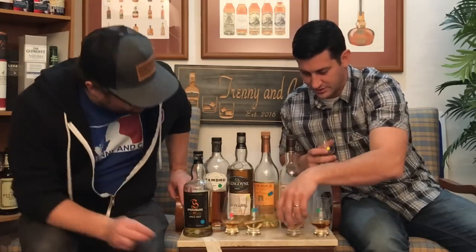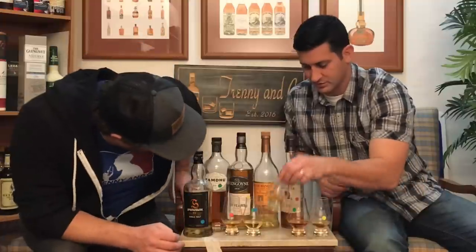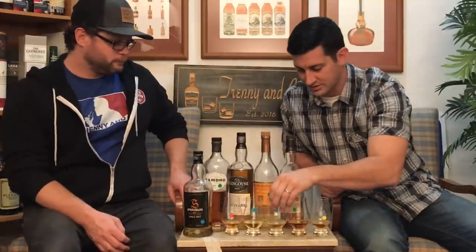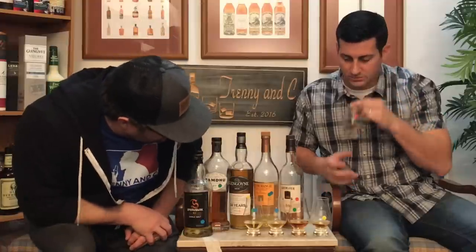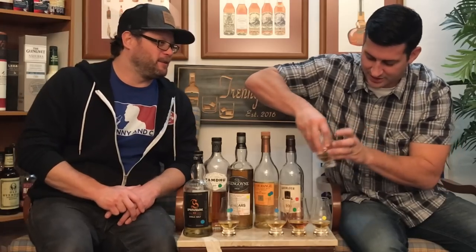After re-sniffing, green has a leathery quality. Right now thinking yellow and green are the top two on the nose. Blue is nice too — all these whiskeys are pretty nice. Blue, green, and red feel a little on the dull side compared to yellow.